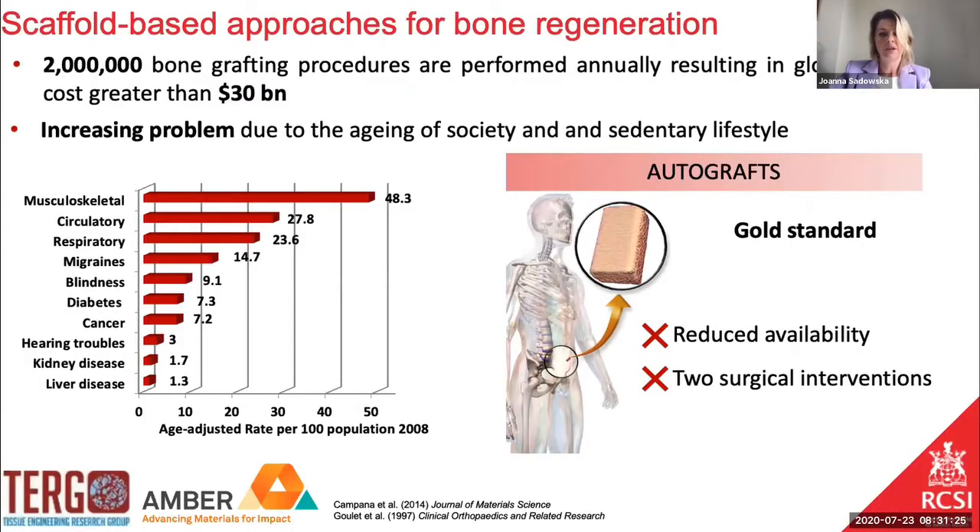First of all, why do we need those scaffold-based strategies? Bone is the second most frequently transplanted tissue after blood, and each year there are around two million patients that undergo bone grafting procedures, which generates huge costs to global healthcare. Moreover, bone injuries and related procedures are becoming more frequent due to the overall aging of society and overall sedentary lifestyle.